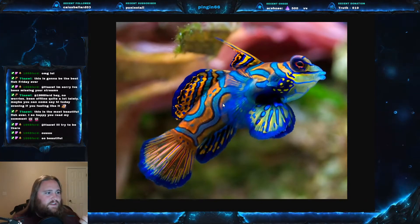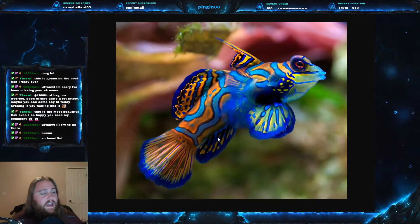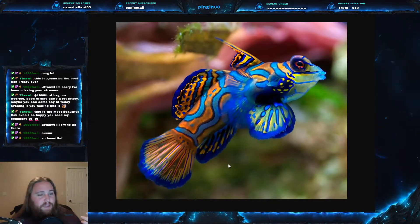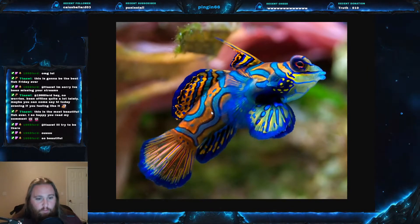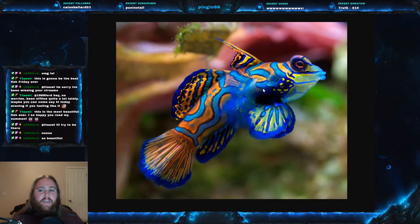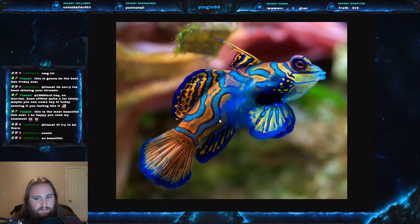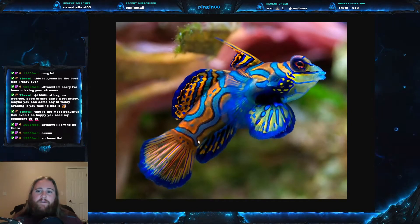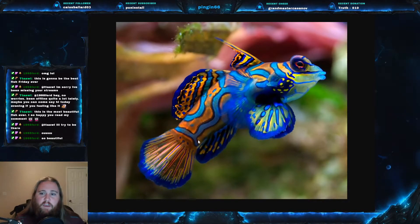What they do instead is they secrete a toxic mucus to deter predators. It's really toxic to anything that tries to eat it, and apparently — I don't know this for a fact — it smells terrible according to some people. As beautiful as this fish is, that's how bad it smells.